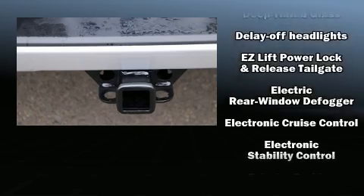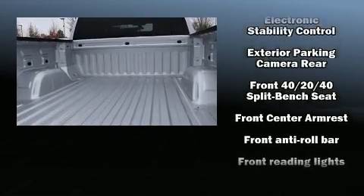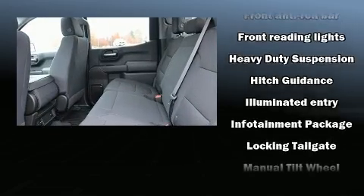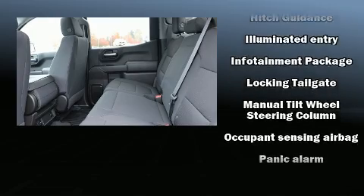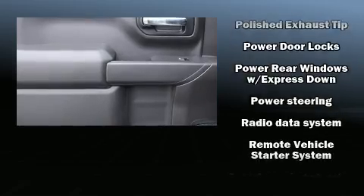Chevrolet ensures the safety and security of its passengers with equipment such as dual front impact airbags, front and side impact airbags, traction control, brake assist, ignition disabling, and four-wheel disc brakes with ABS.